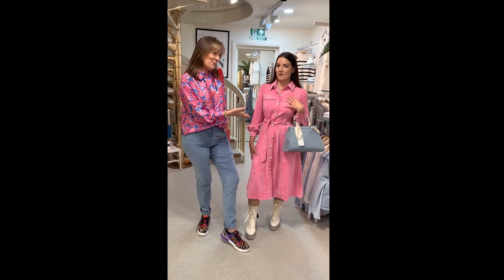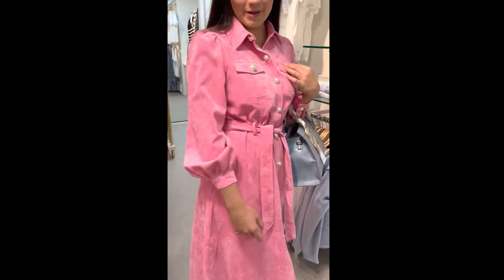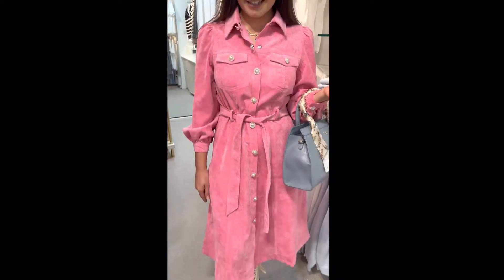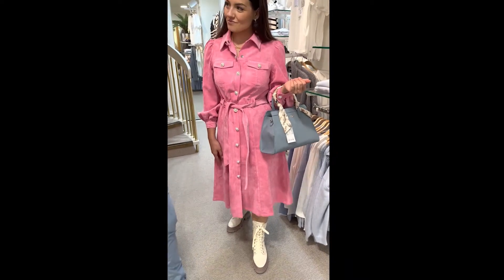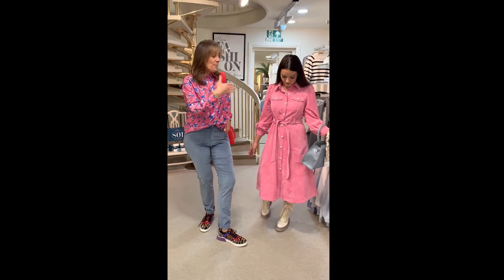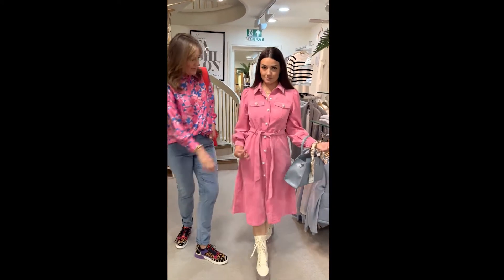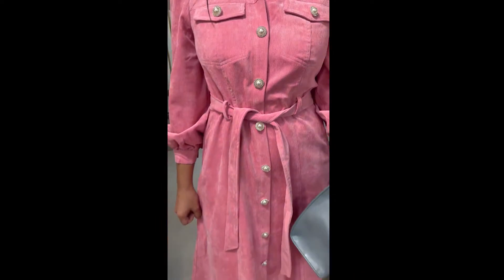I love this cord dress that Holly's got on — one of my favourites out of the entire collection. Cord is really on trend at the moment and I'm just loving the colour and the vibrant. It's such a classical dress, almost old-fashioned but so much more brought up to date. You've got the beautiful buttons, pearl with the diamantes, the lovely tie waist, and the pink is absolutely glorious.